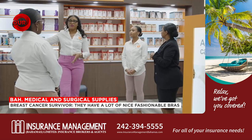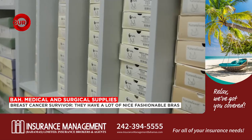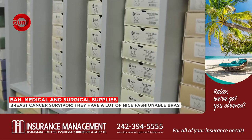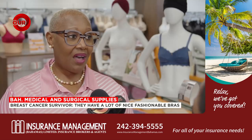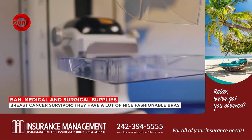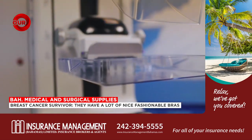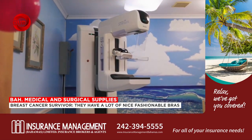Their staff is also specially trained by vendors to help customers pick the right products. Storr says having a store that's so well-stocked is essential: we need to really spread the word that Bahamas Medical Supplies have all your supply needs. She's also encouraging women across the country to get their yearly mammograms, because a procedure that lasts only a few minutes can mean all the difference.